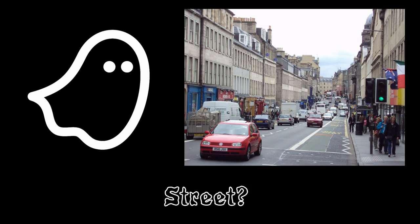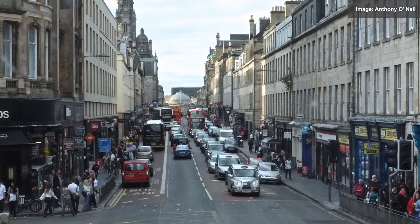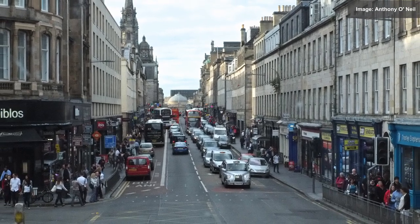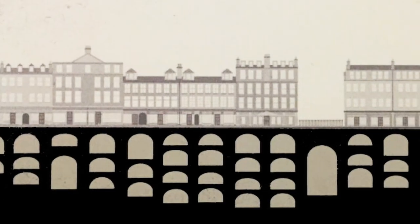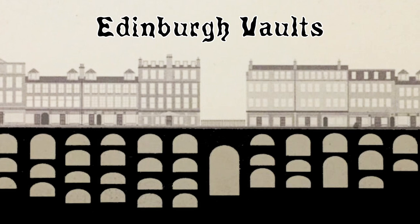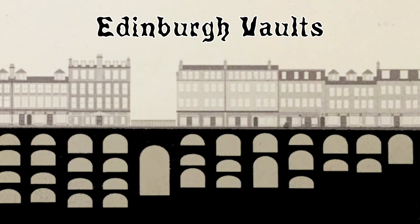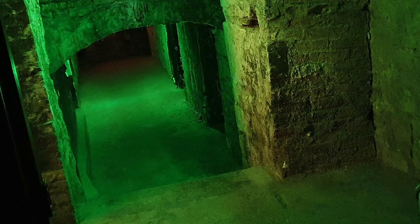Something you might not know about Edinburgh is that this ordinary looking street is in fact a bridge. We're not on the ground floor here, but instead are actually several stories up in the air, trundling along on a fairly miraculous piece of 18th century engineering in the middle of cosmopolitan Edinburgh. Underneath this bridge there's also something kind of amazing — the Edinburgh Vaults, a stack of more than a hundred abandoned rooms that were once a thriving part of the city and which now sit abandoned, lurking just below the surface. Today we're going to talk about the wonderfully spooky hidden rooms under the city of Edinburgh.